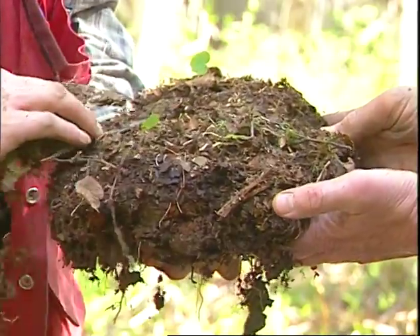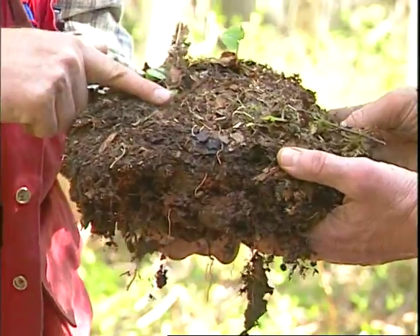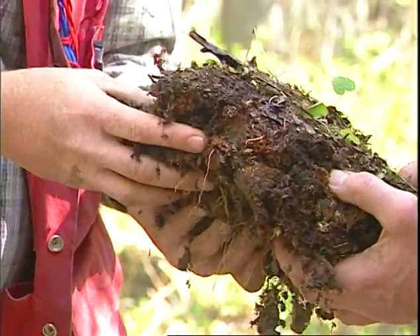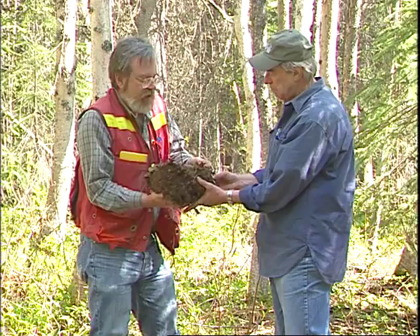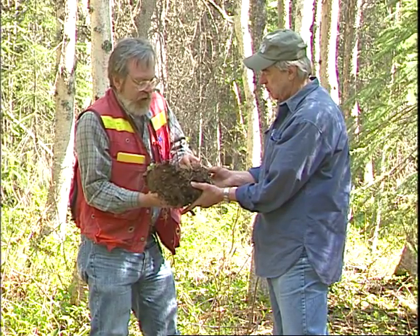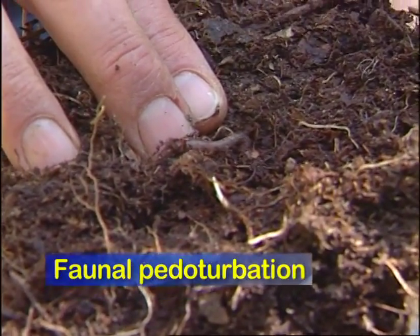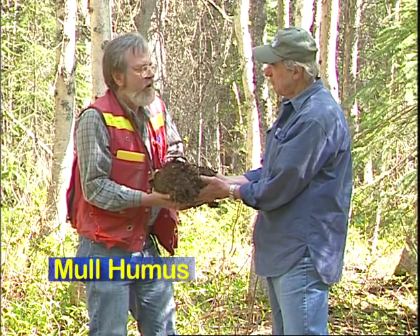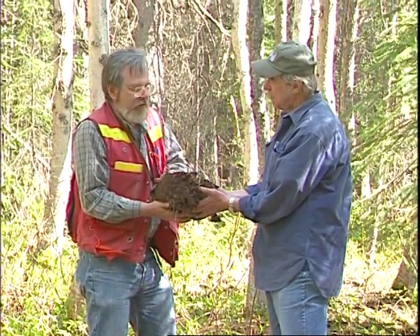The litter layer is not really that thick — you only have to go down about a centimeter before you start seeing bits of mineral soil brought up to the surface. As you poke at the forest floor you can see there's quite a good degree of intermixing of mineral and organic material. In fact, there's the culprit — one of these earthworms.